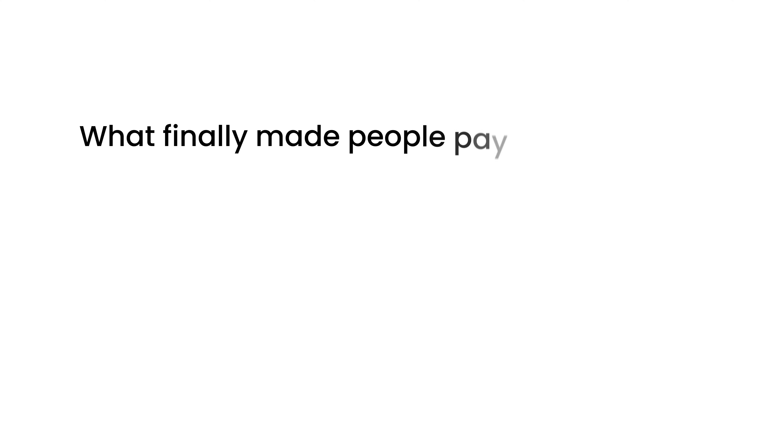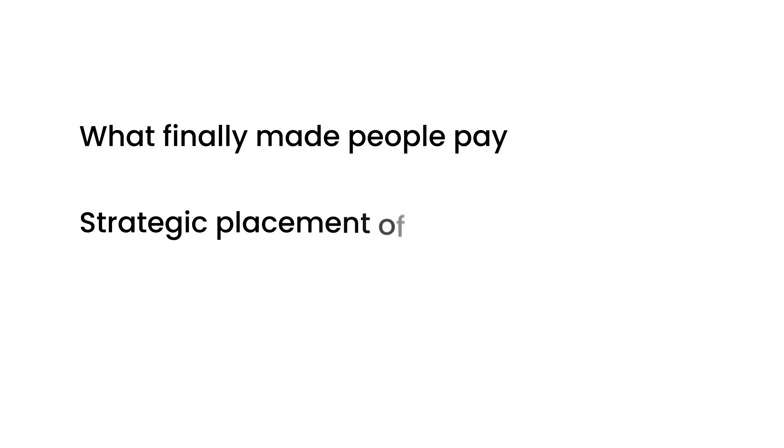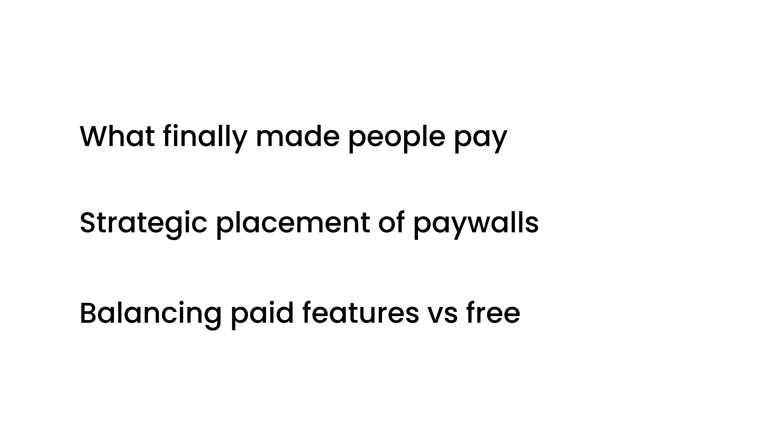I'll cover what finally made people pay, the strategic placement of paywalls, and balancing paid features versus free features.